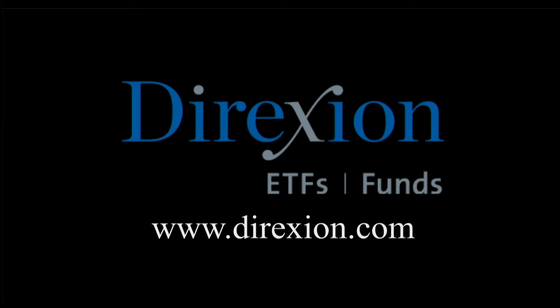Biotech is booming — but for how long? Whether you think the biotech bull has room to run or has run its course, trade LABU or LABD — Direxion's daily S&P Biotech three-times bull and bear ETFs. Visit direxioninvestments.com/biotech today. An investor should consider investment objectives, risks, charges, and expenses carefully before investing. The funds are designed to be utilized only by sophisticated investors such as traders and active investors.